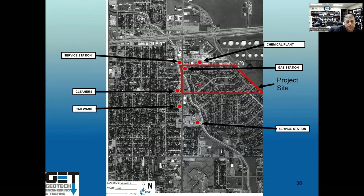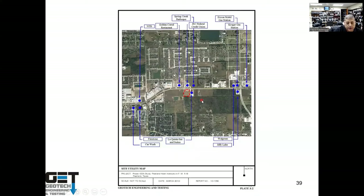Here's a site in Pearland. Next to it you've got a credit union, Golden Corral, Kroger gas station, and an Exxon service station. If those service stations are up-gradient and contaminate soil and groundwater, it can come over and impact this property. You have to check the regulatory files for those stations to make sure they're not contaminated.